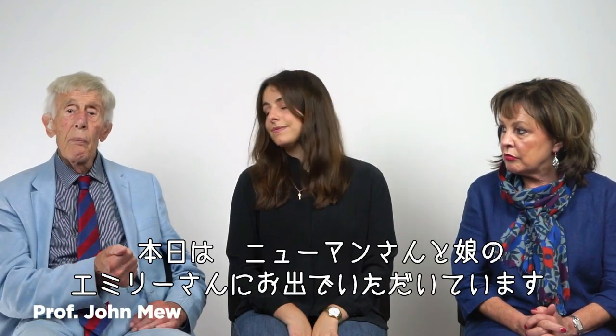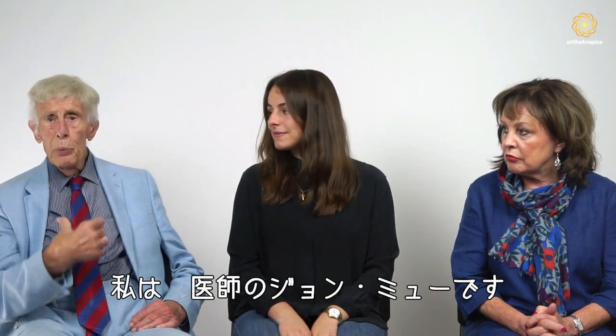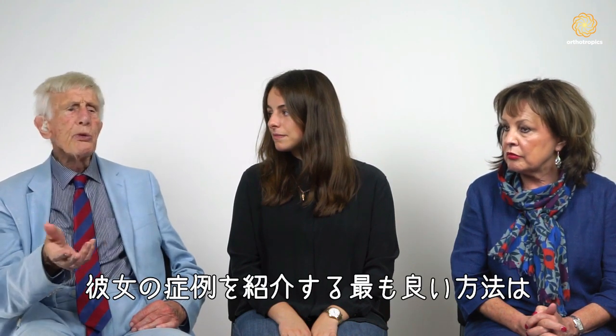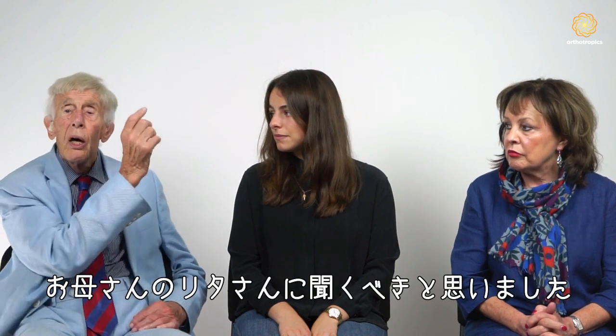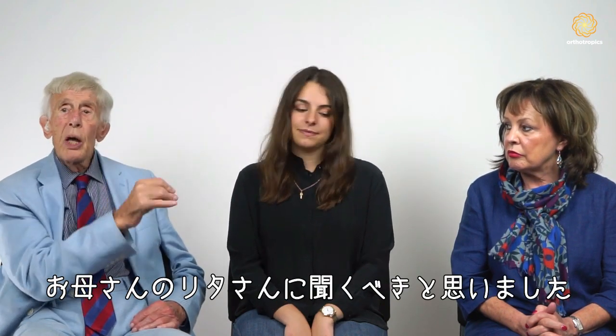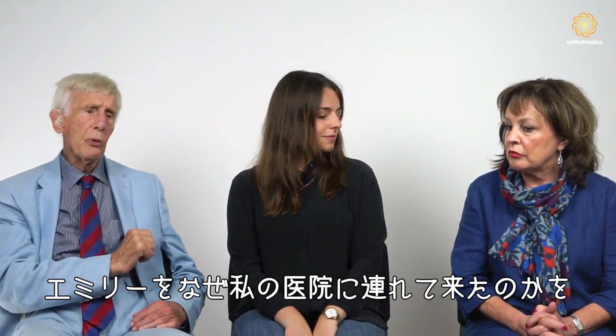We're here today with Mrs. Newman and her daughter Emily. I am Dr. John Mew, and I think the best way to introduce the history of this case is to ask Rita Newman to say why she brought Emily to see me in the first place.